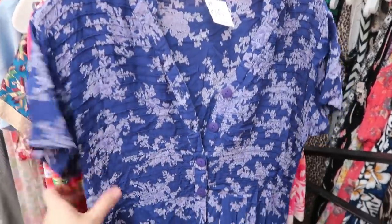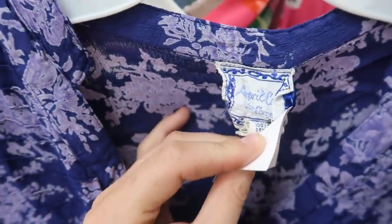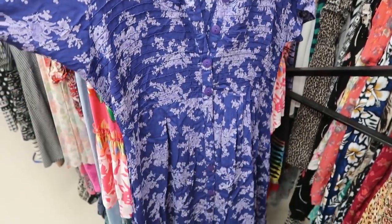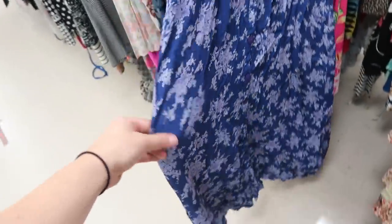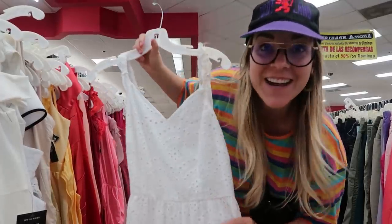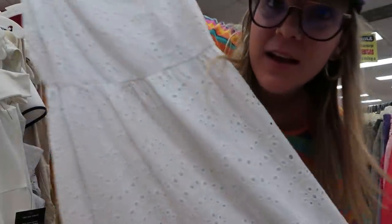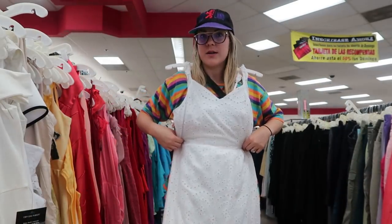This thrift store has so much good stuff. Look at this little 90s rayon dress — I picked up a dress that looks exactly like this from the same brand when I was thrifting in Vermont, so I didn't snag it. Look at this dress by Sincerely Jules — it's maxi length with beautiful eyelet details. It's a really nice brand and I've been looking for a good summery white dress like this, so this is perfect.